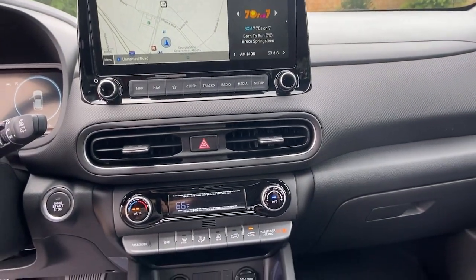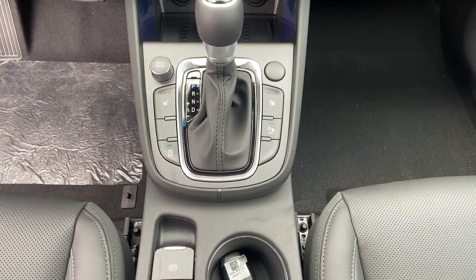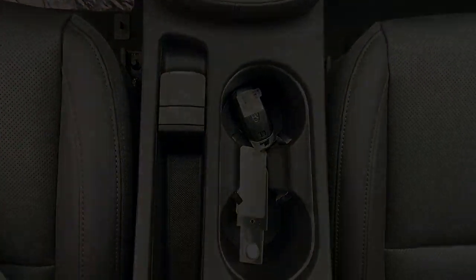Practical versatility meets breakout fun in this high-spirited Kona. See for yourself when you take it out for a test drive. Our professional staff...